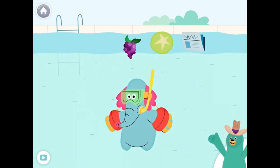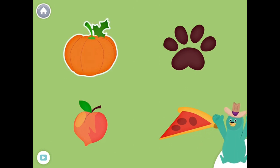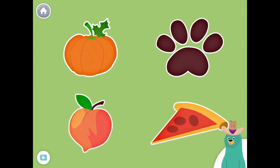You found them! All of these things start with the P sound. Tap them all and listen to the P sound at the beginning. Pumpkin, paw, peach, pizza. Great!